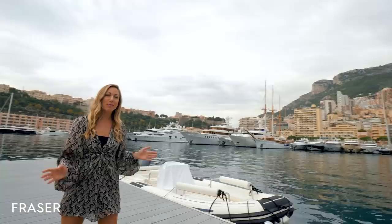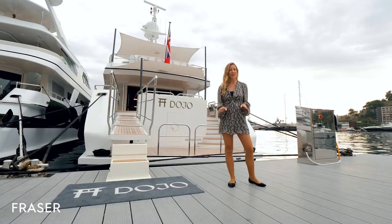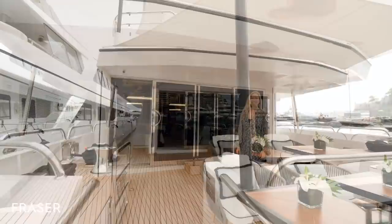We're here in Monaco today, the yachting capital of the world, and we're here to see a very special yacht. Dojo is more than just a yacht — she's a classic flagship designed by the legendary Bannenberg, and you'll notice the avant-garde lines typically associated with his style.